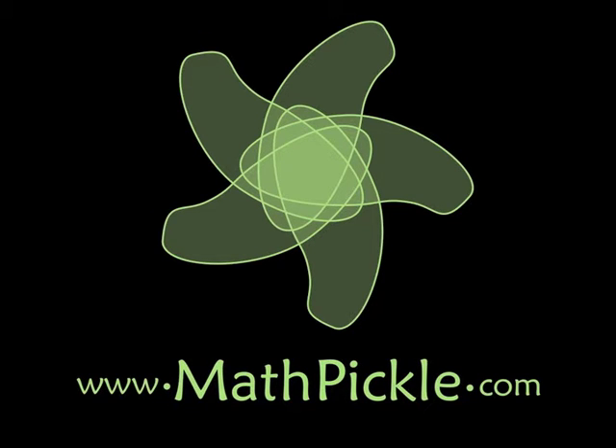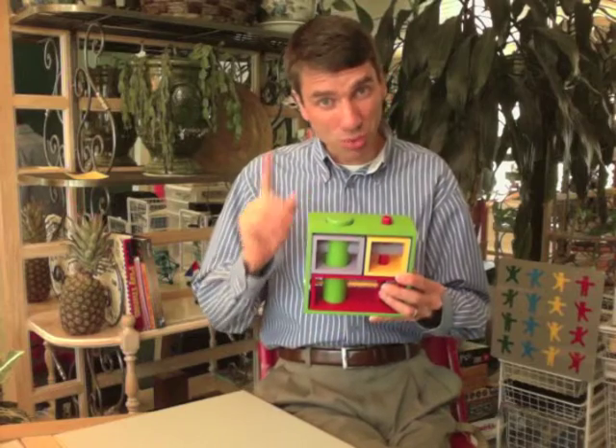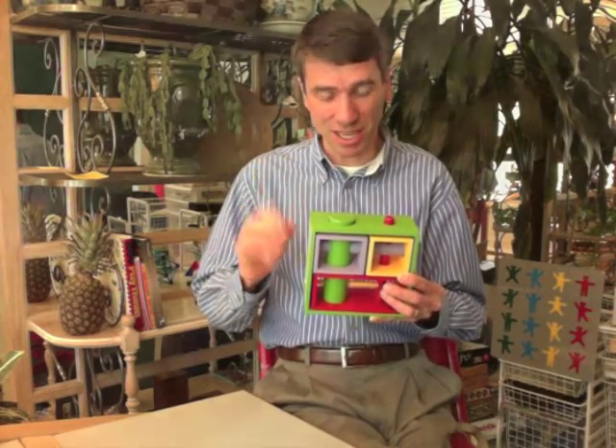Math Pickle. Puzzles in the elementary math classroom — that's what today's video is going to be about. I'm Dr. Gordon Hamilton, the director of Math Pickle. I love to see puzzles in the classroom. The question is, which puzzles are good puzzles to include and which ones should be skipped?